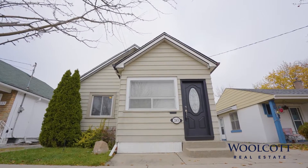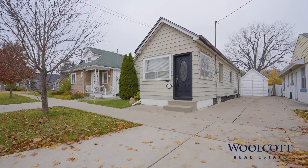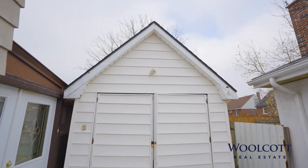Attention investors and downsizers. Looking for one-floor living but aren't ready to give up your backyard or garage? Your search ends here.